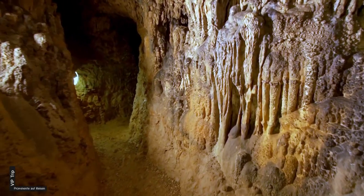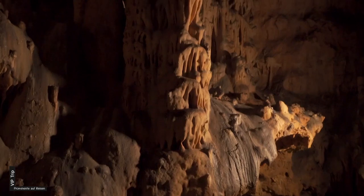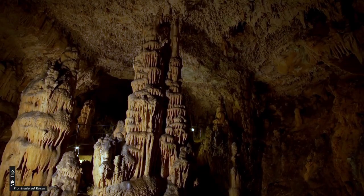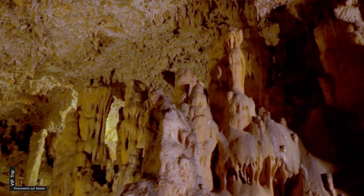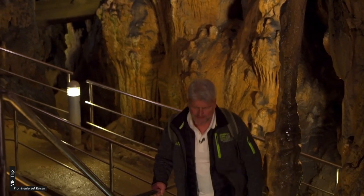Weiter im Norden der Insel Krk erwartet mich eine imposante Tropfsteinhöhle. Einheimische entdeckten sie im Jahre 1900. Ich überlege die ganze Zeit, was jetzt von unten nach oben wächst – die Stalaktiten oder die Stalagmiten? Auf jeden Fall bin ich mächtig beeindruckt.